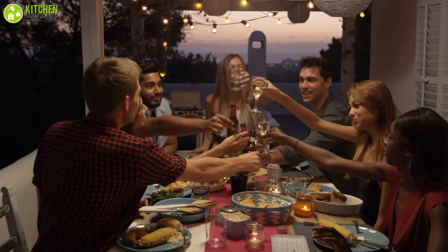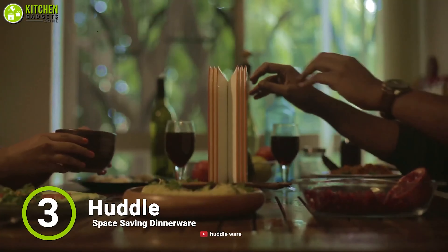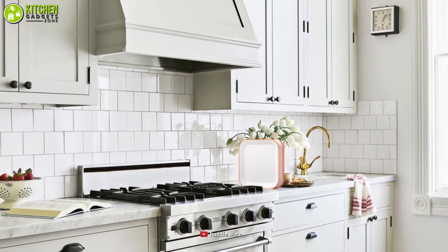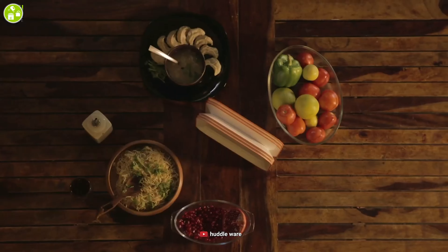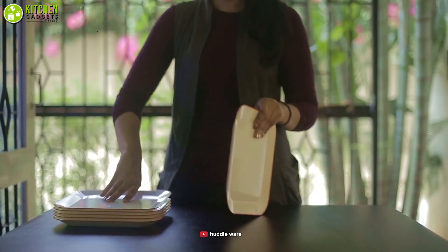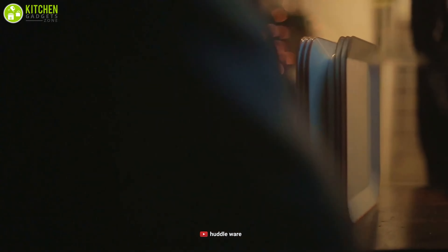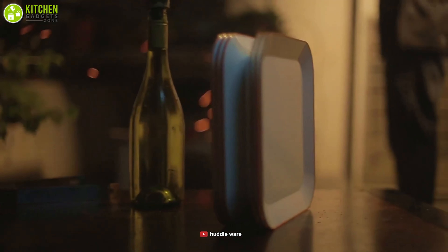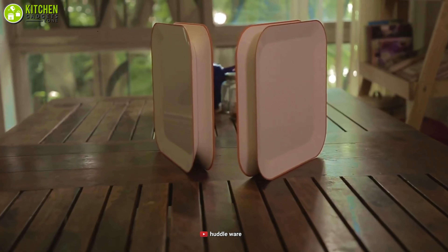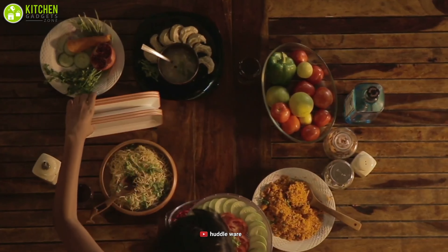Whether arranging dinnerware at your small table or countertop, the Huddle is here to rescue you from limited space. Its unique placement saves space to set it in your kitchen, RV, office, or even while dining outdoors. It features a magnetic bottom, which allows you to align all the plates in minimal space firmly, so you can vertically snap them together easily in any narrow corner. Its biodegradable material makes it environment-friendly, helping you reduce plastic use with this compact, space-efficient dinnerware.